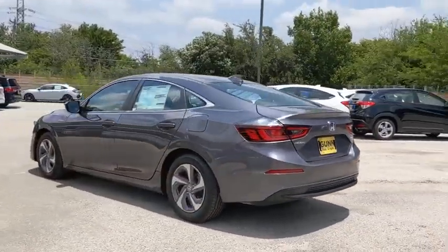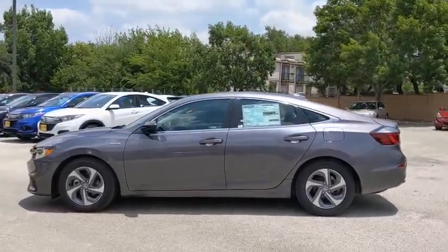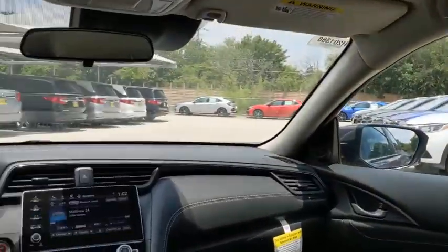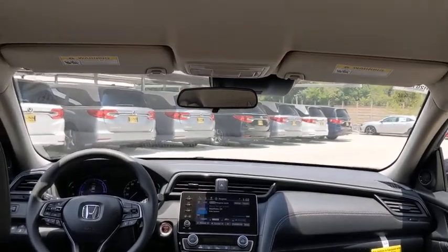Here are some of this vehicle's great options: backup camera, steering wheel audio controls, keyless entry, anti-lock braking system, fraction control, stability control, remote engine start, lane departure warning, Bluetooth, front wheel drive, power steering, adjustable steering wheel.